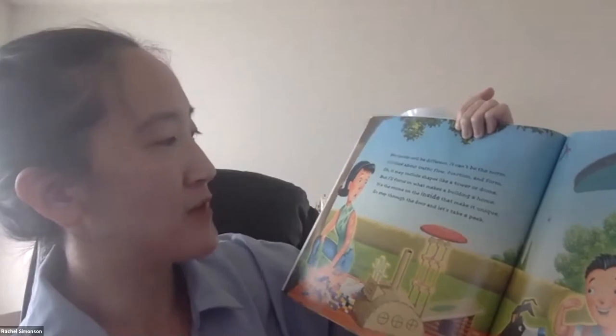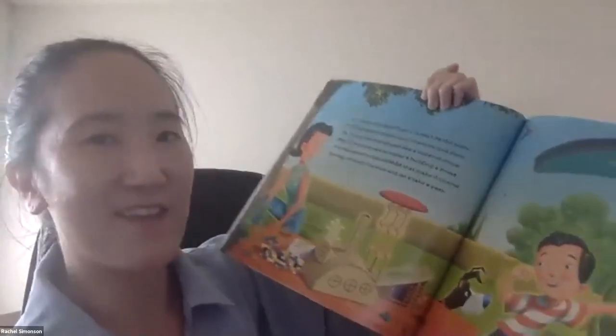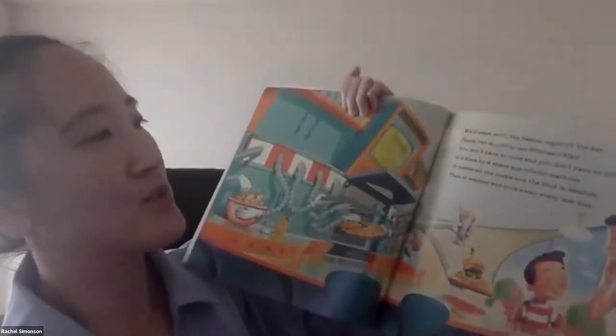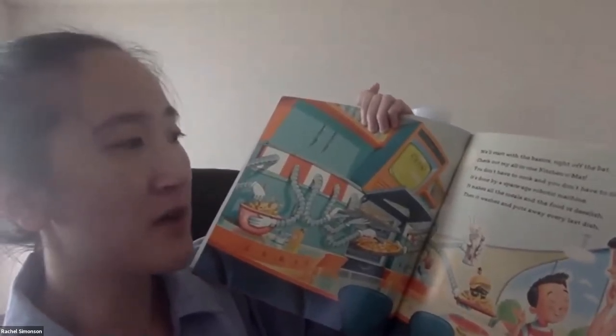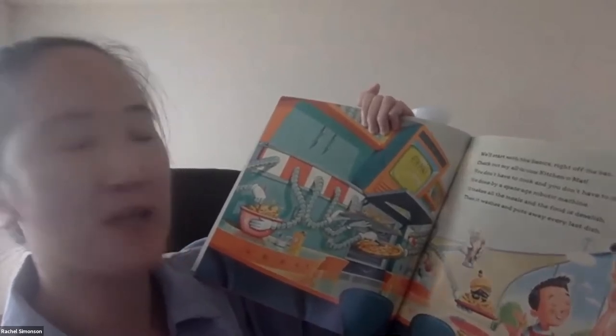It's the rooms on the inside that make it unique. So step through the door and let's take a peek. It's got chefs and things, all robotic. We'll start with the basics right off the bat. Check out my all-in-one kitchen-o-mat. You don't have to cook. You don't have to clean. It's done by a space-age robotic machine.